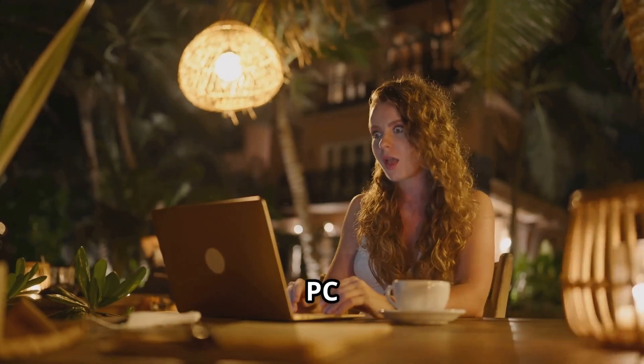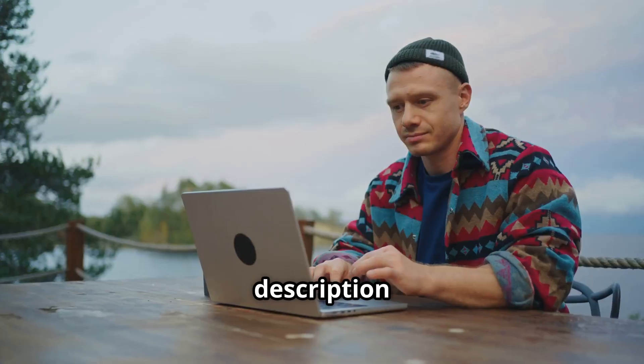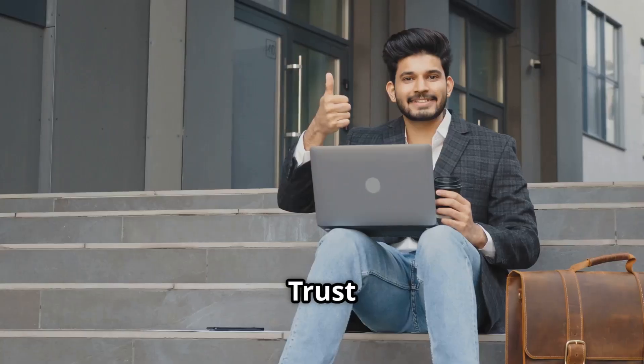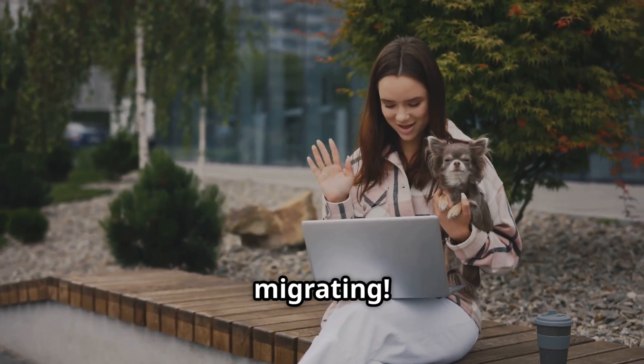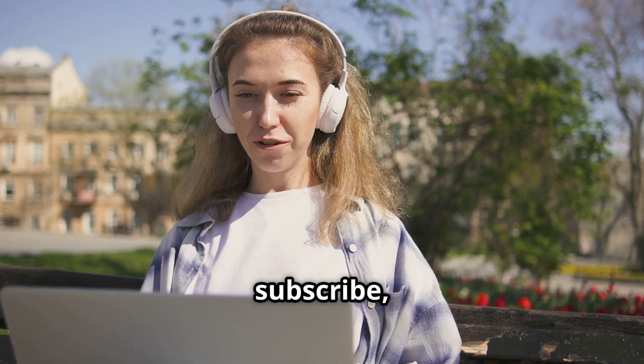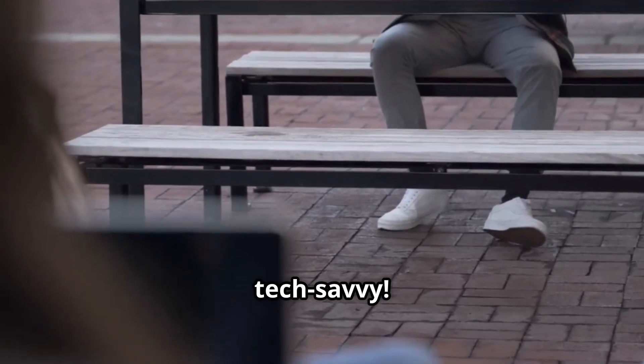So, if you're ready to make your PC upgrade experience seamless and stress-free, click the link in the description below and get your special offer on EaseUS Todo PCTrans Pro today. Trust me, once you go EaseUS, you'll never go back. Thanks for watching and happy migrating. Don't forget to like, subscribe, and hit that bell icon for more tech tips and tricks. Until next time, stay tech-savvy.